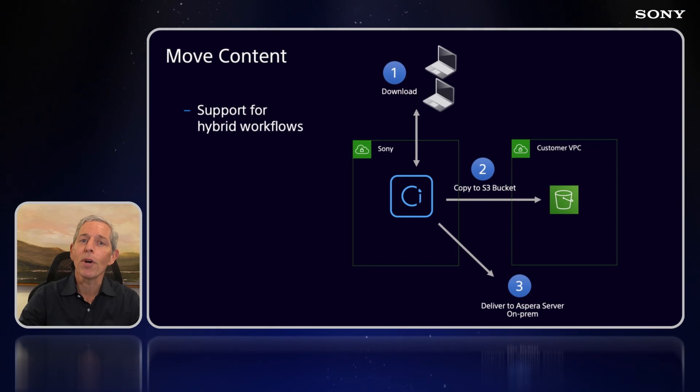Lastly, C supports hybrid workflows by enabling content to be downloaded to any on-premise location. Content can also be sent directly to other on-premise locations by targeting the Aspera nodes that you may have in your infrastructure. Similarly, content can be pushed to any S3 location that you require. Storage gateways can also prove helpful to allow on-prem editors to access C's cloud-based storage directly through an NFS mount. These are just a few examples of how C delivers on the five key capabilities broadcasters require.